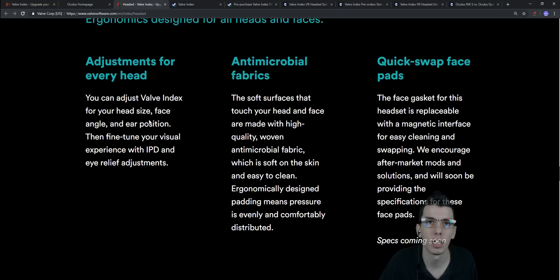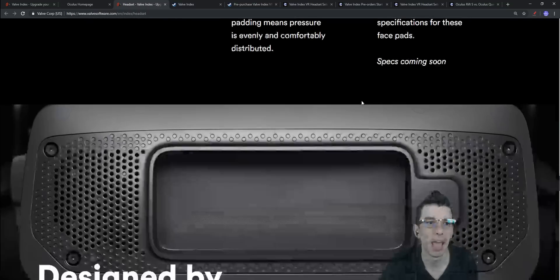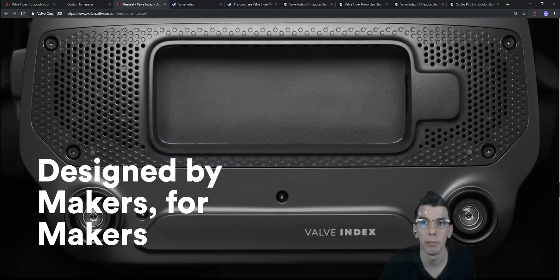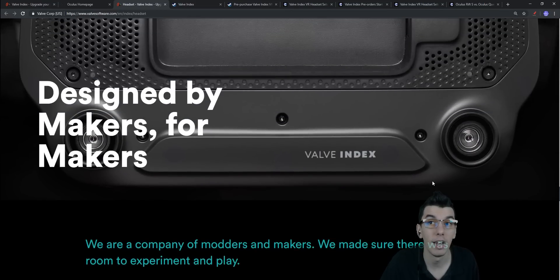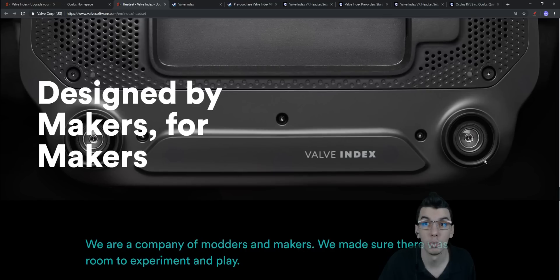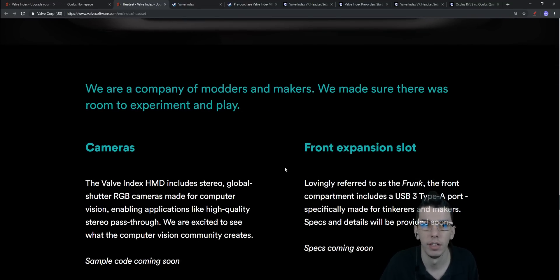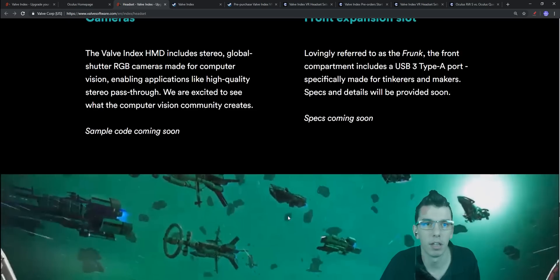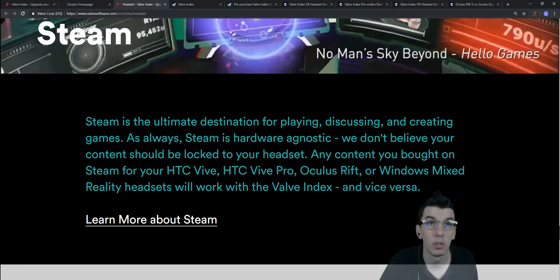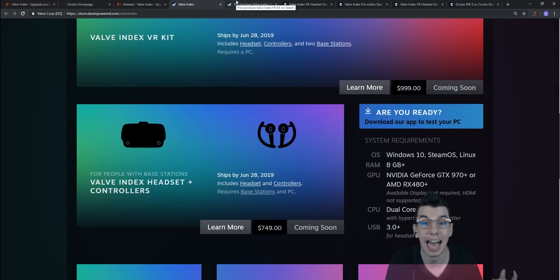There's a quick-swap face pad system and you can change the foam inserts. The two front cameras are RGB cameras but are NOT used for inside-outside tracking — you'll still need base stations in the corners of your room. The cameras are for experimental developer use and potential passthrough viewing. They mentioned they weren't ready to implement inside-outside tracking, so they went with base stations.